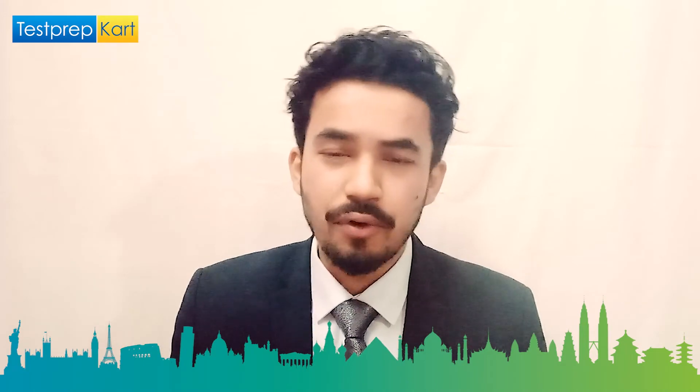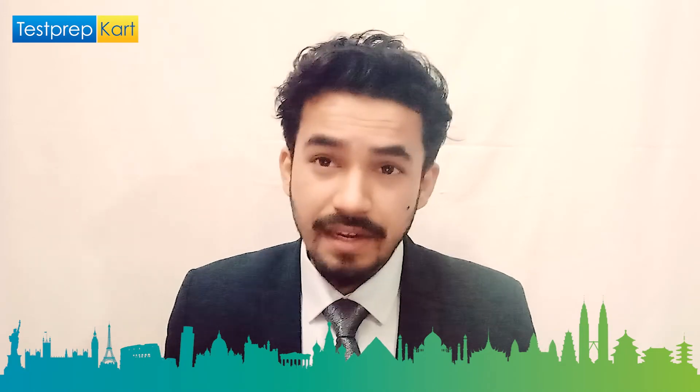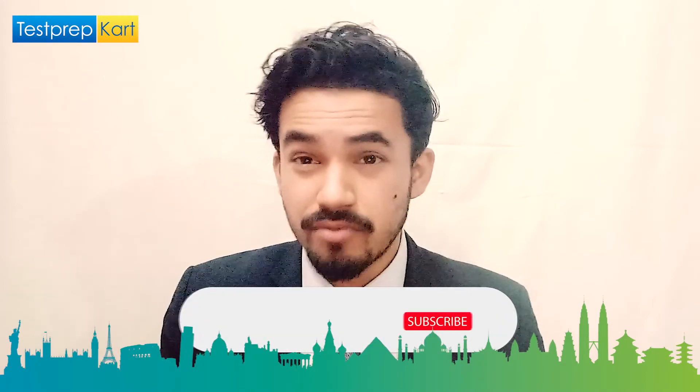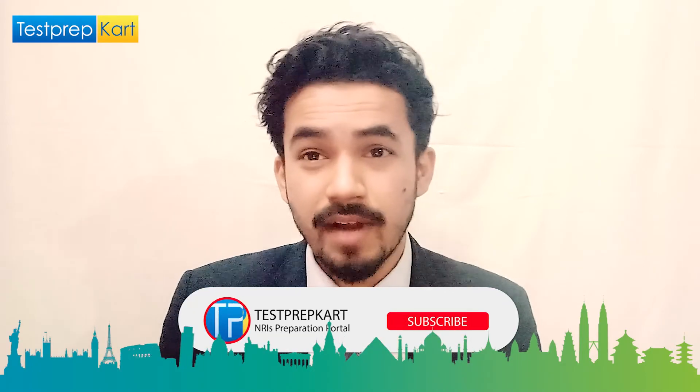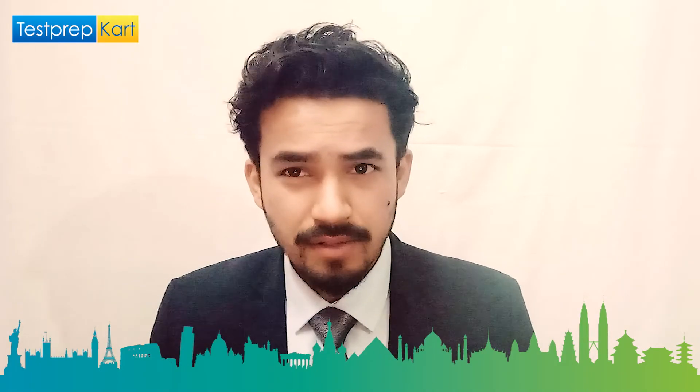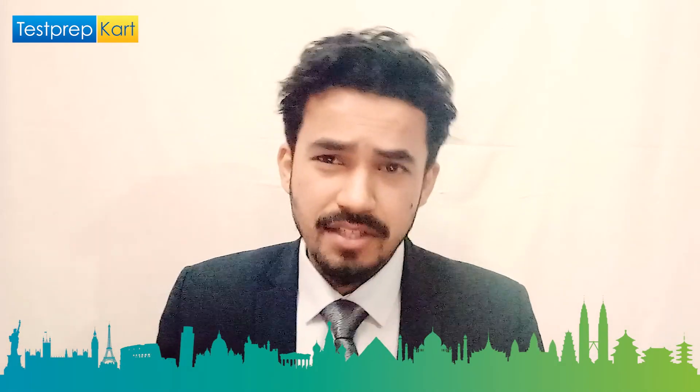That was a brief overview of the eligibility criteria for first degree, higher degree, and PhD programs at BITS Dubai. If you have any doubts or questions, ask in the comment section below. Please subscribe to the Test Prep Card YouTube channel and share this video link with as many friends as you can, as they can also benefit. See you in the coming videos.